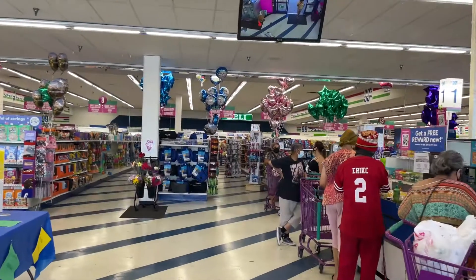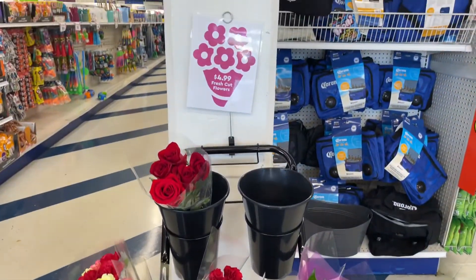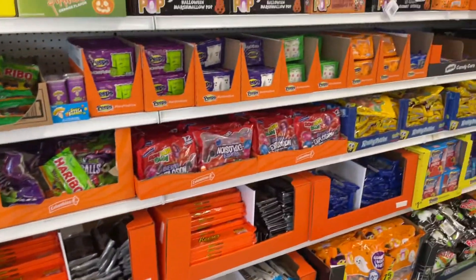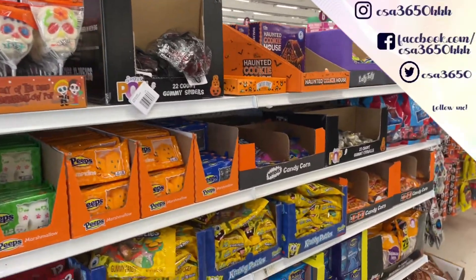Oh, it looks lit in here! Let's see what they have. I absolutely love the fact that they have been having fresh flowers — $4.99, y'all. All right, we're getting ready for Halloween, they got the candy out. I'm gonna try not to go crazy right now because I want to save my teeth.